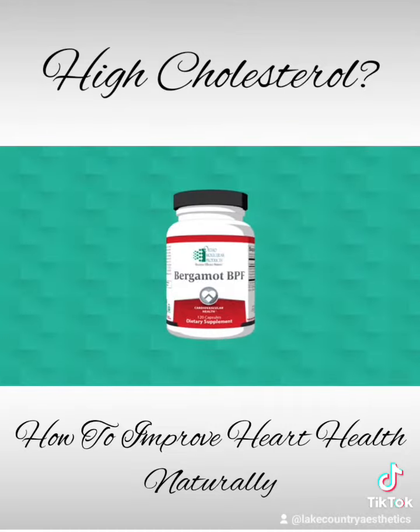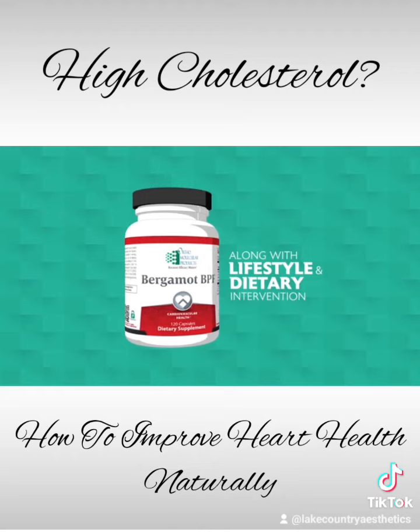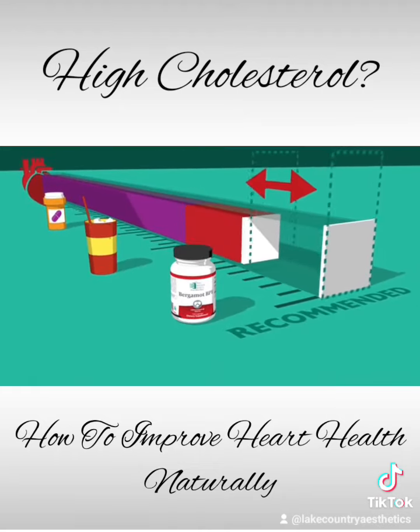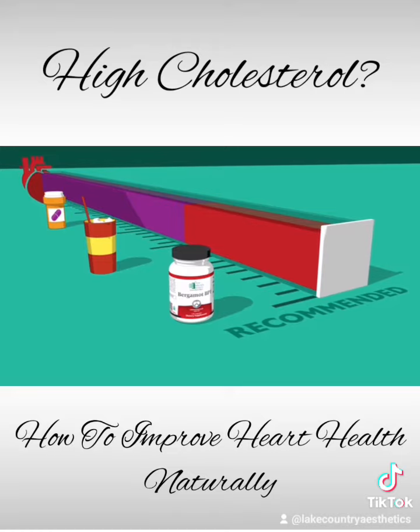Bergamot BPF from Orthomolecular Products. When combined with lifestyle and dietary interventions, Bergamot BPF is ideal for adding cardiometabolic support on top of your current protocol.